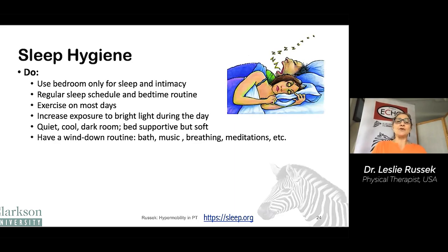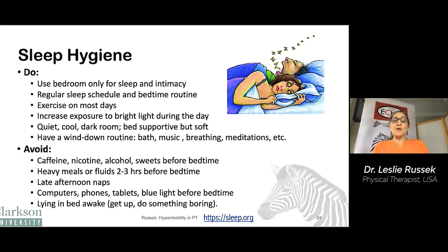Sleep hygiene is important. There are a number of do's: using your bedroom only for sleep and intimacy, keeping a regular schedule, exercise, exposure to bright light, keeping the bedroom cool and quiet, and having a wind-down routine. There are also don'ts: avoid eating, avoid naps, avoid computers, phones, and tablets with blue light before bedtime, and avoid lying in bed awake. If you can't sleep, get up, go somewhere else, and do something boring.